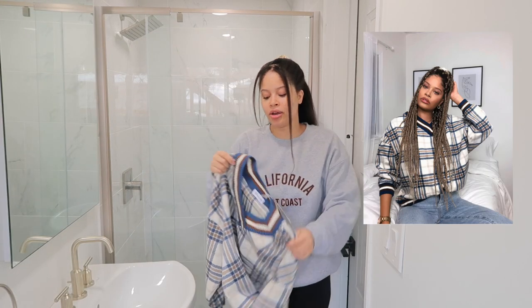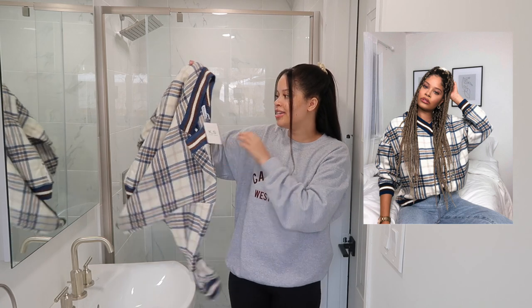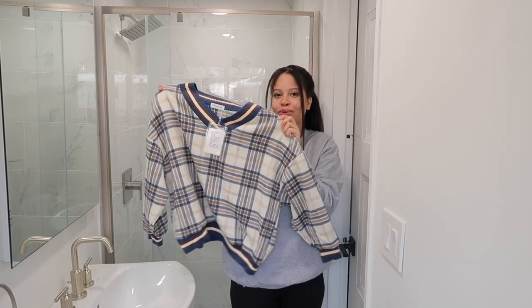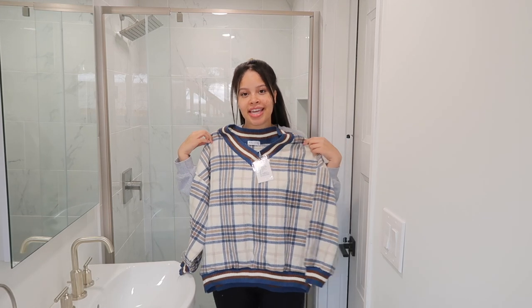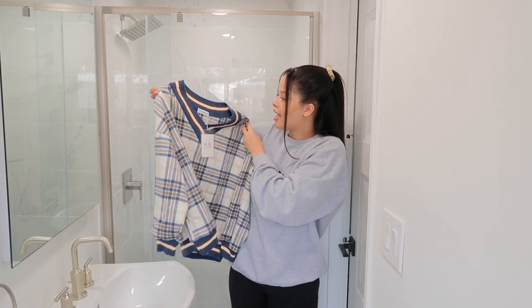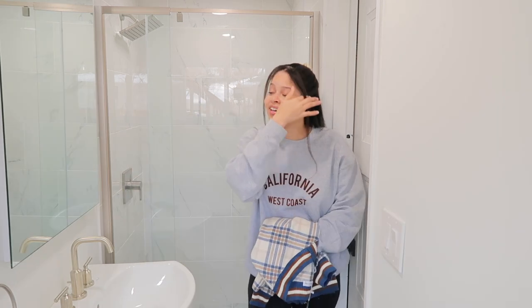This last item you've already seen because I wore it in a haul video — it's this V-neck sweater vest. I love it because it has that vintage look, and I really like vintage-looking things. It's just really cute. YesStyle is not forgiving when you're a little bit taller, so make sure you actually measure your arms before ordering.